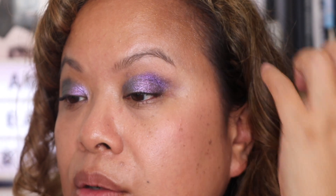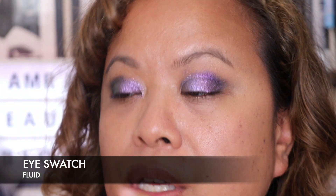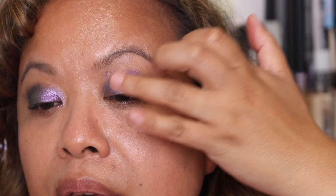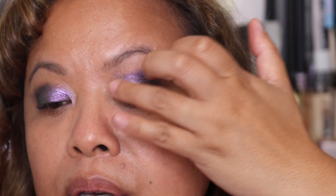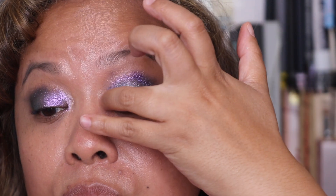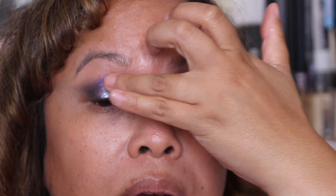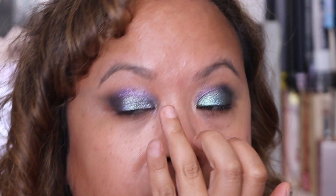I've blended those three shades and now I'm going into this turquoise shade. For this I'm going to use my finger because I want to place it on the eyelid to give a brightening effect. It's very pretty. Combined together you can see how gorgeous that looks. Doing the same with the other eye. Really pretty — I like that a lot.